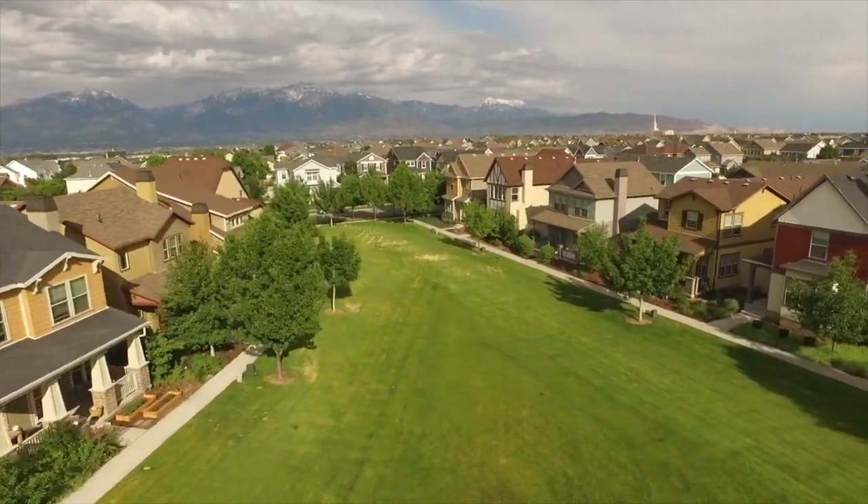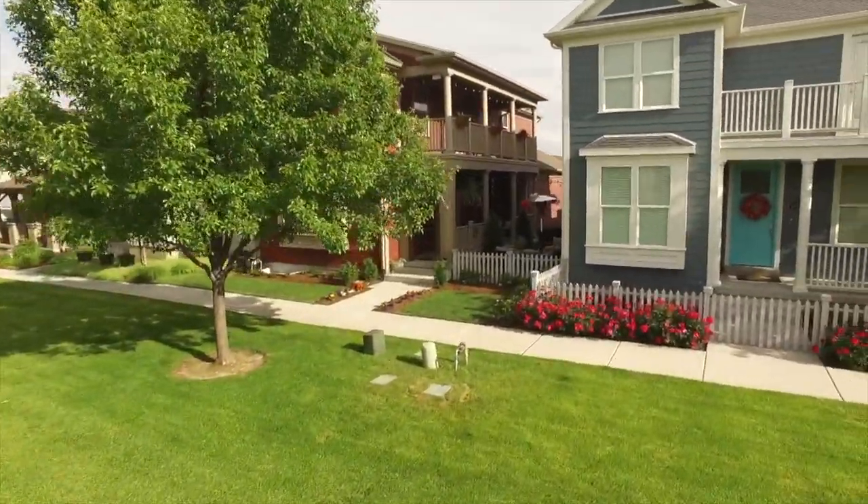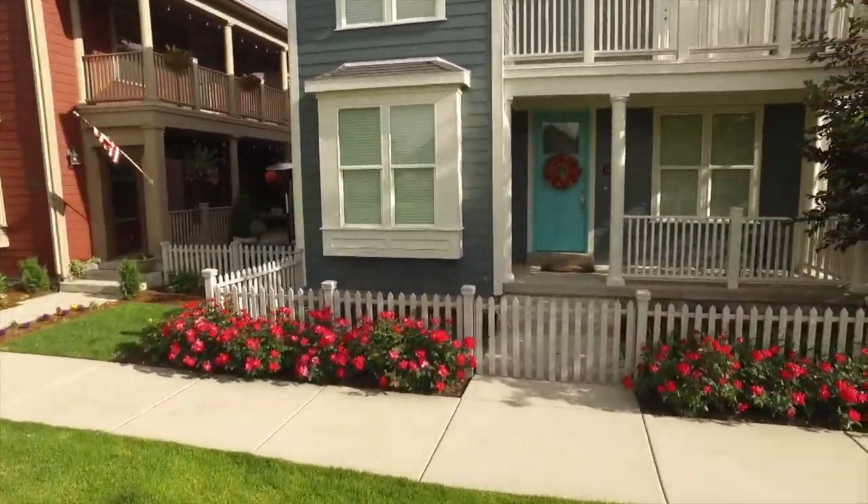So as you can see, this home offers so much. Give us a call, a text, or an email — we're happy to set up a private tour for you. And be sure to like, comment, and subscribe.